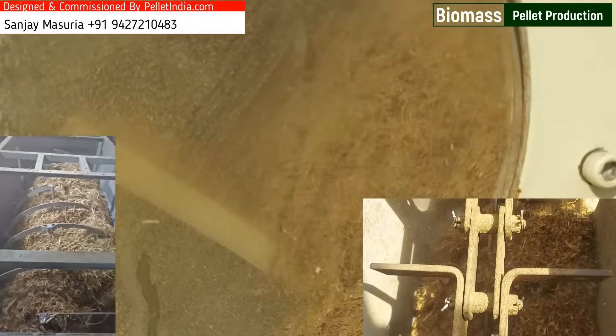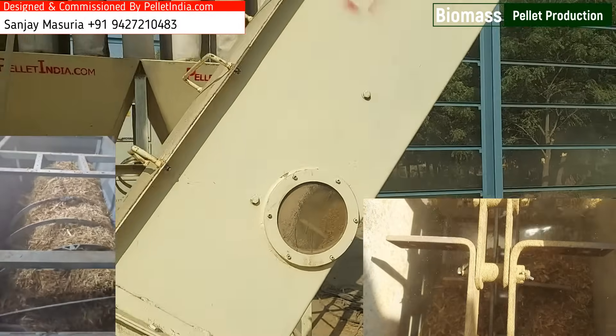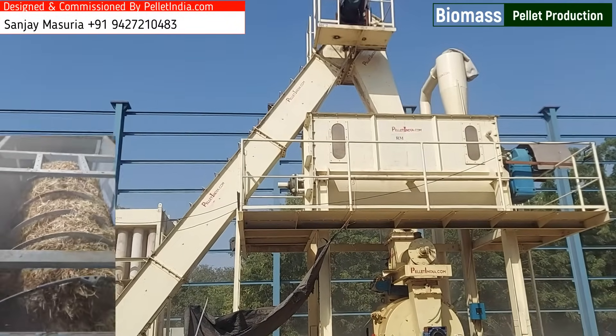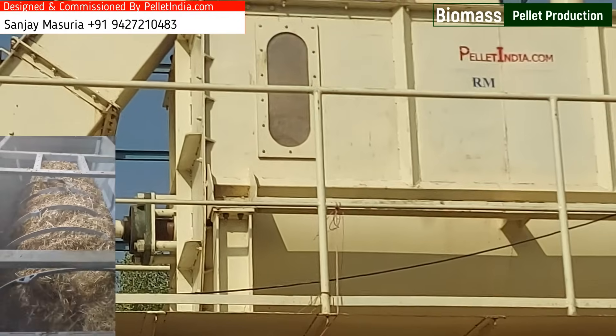Efficient Material Handling Systems: Custom-engineered conveyors and storage solutions for smooth transportation of Napier Grass and pellets across different stages of production, ensuring minimal material loss, enhanced throughput, and reduced energy consumption during handling.